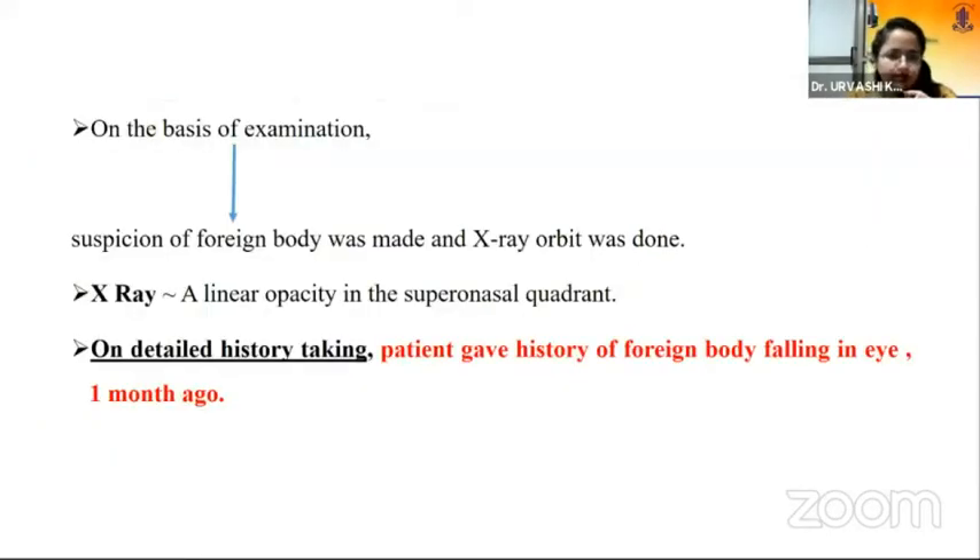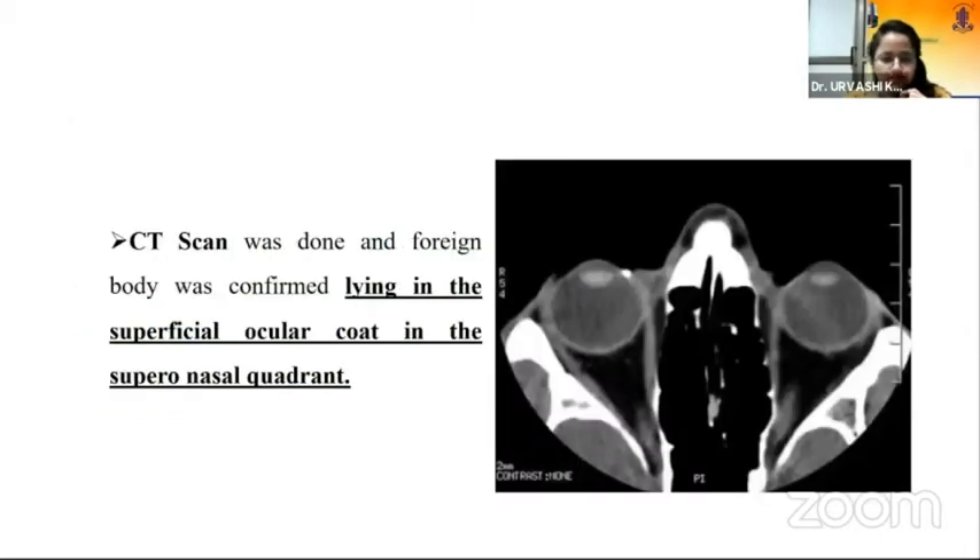Based on examination, we made a suspicion of a foreign body and an X-ray orbit was done, which revealed a linear opacity in the superior nasal quadrant. On detailed history taking and further probing, the patient gave a history of a foreign body falling in his eye one month ago. A CT scan was done to confirm the diagnosis, and the foreign body was confirmed lying in the superficial ocular port in the superior nasal quadrant.